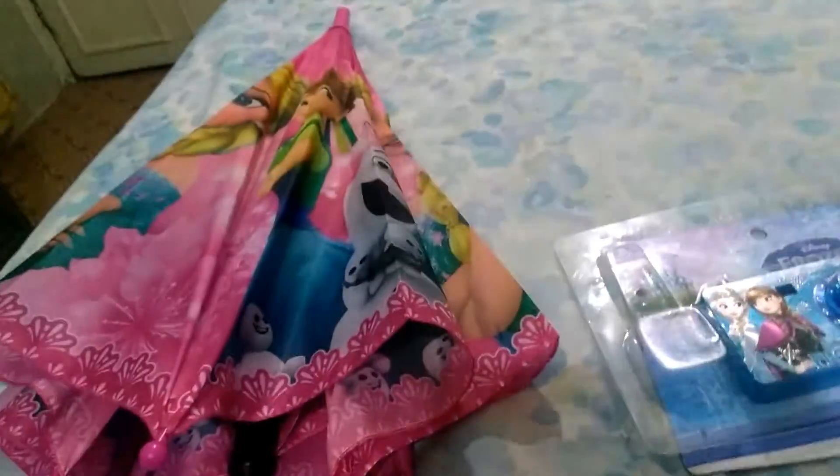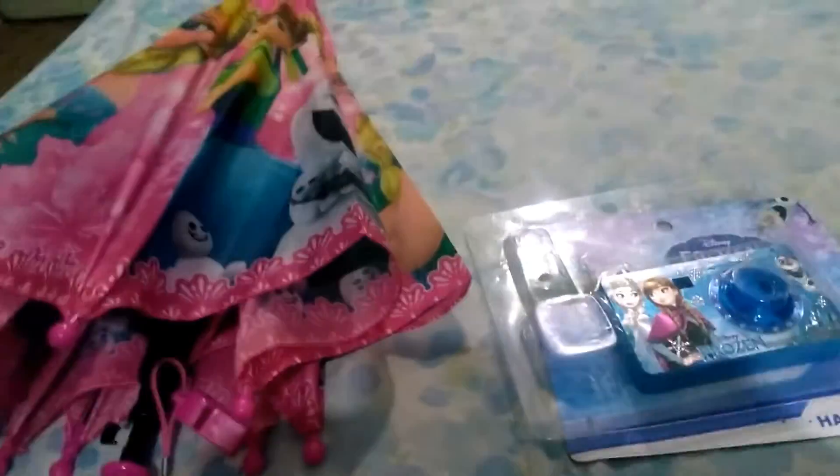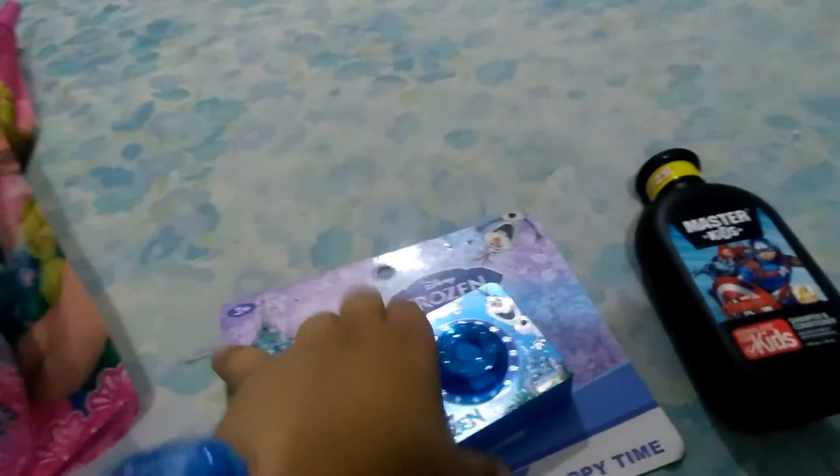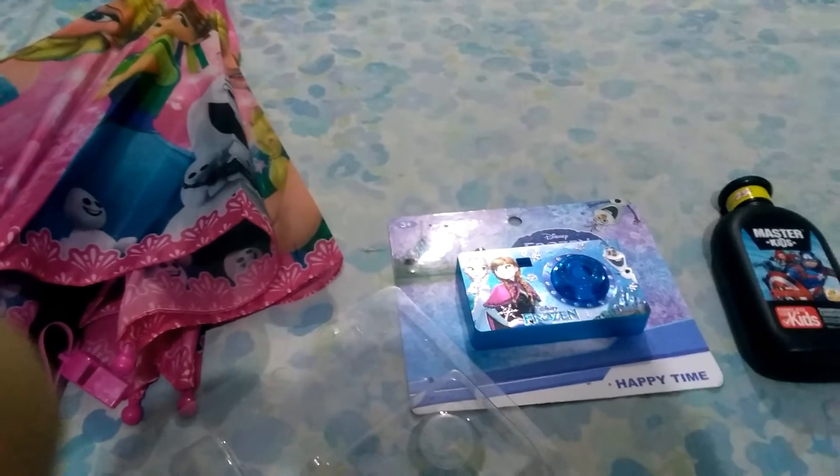These were some products from Chase Value. I really like this camera. So guys, I hope you liked the video. If you did, please like and subscribe. Take care, bye-bye.